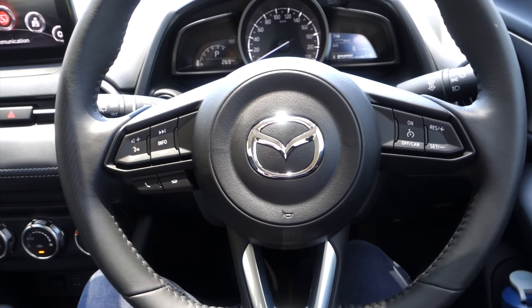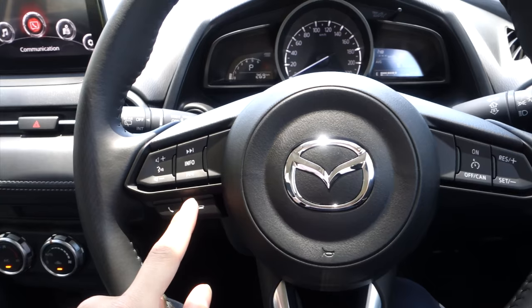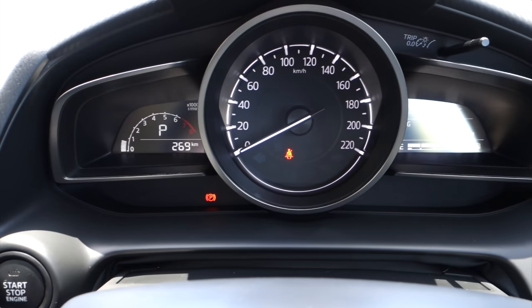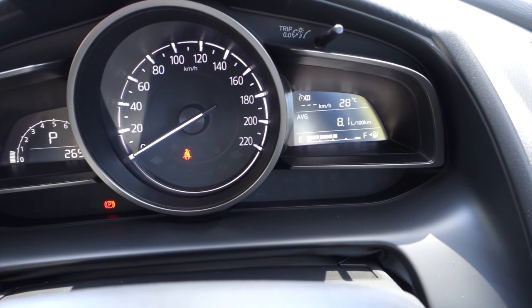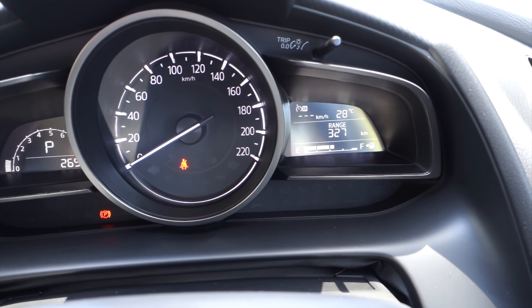In front of me is a very nicely designed three-spoke steering wheel. It's leather-wrapped on our trim and has controls for the media on the left and cruise control on the right. The instrument cluster is fairly simple — on the left there's a digital tach, a large center speedo in the middle, and a small multi-information display that can show average fuel economy, average speed and range.